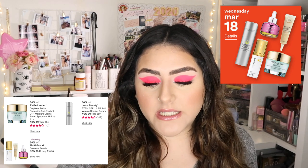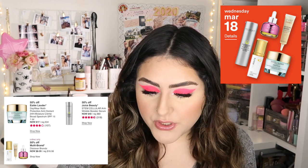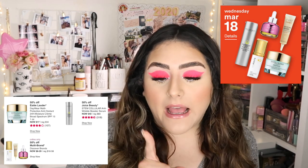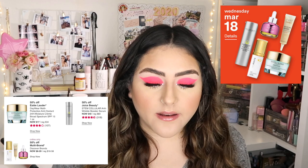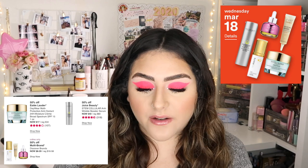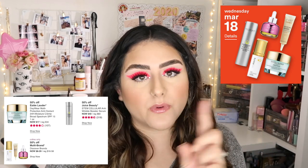For Wednesday March 18th, there are actually only three products. It's the Estée Lauder DayWear Multi-Protection Anti-Oxidant 24-Hour Moisture Cream SPF 15 — just a moisturizer at $17, 50% off. Then the Juice Beauty Stem Cellular Anti-Wrinkle Booster Serum, now $40. I actually use the Juice Beauty cleansing oil and really like it. And then online only, a multi-brand discovery where different brands will be up to 50% off.